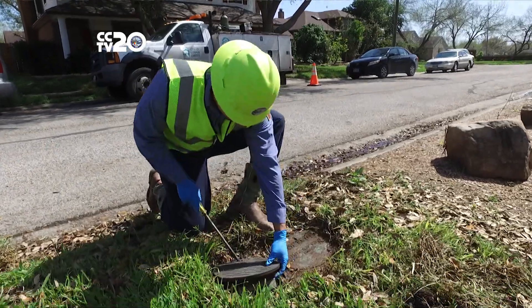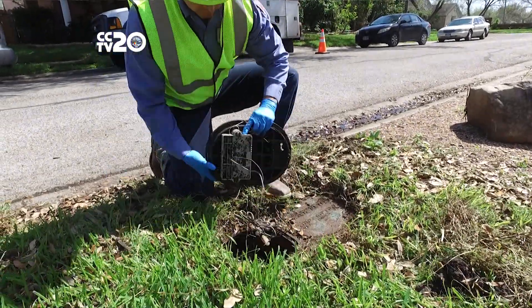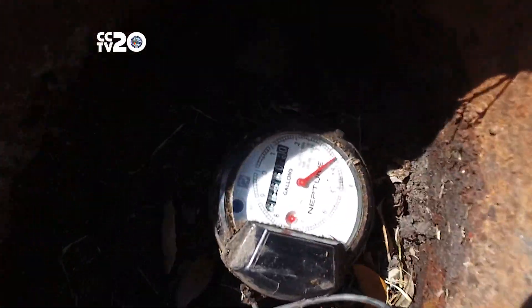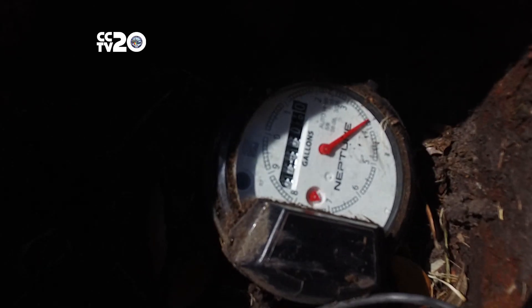At your house there's a meter and then on top of it is actually a register which does something similar to the odometer in your car. Instead of counting miles, it counts the number of gallons that you use, and sometimes it rounds it to the nearest ten gallons. It doesn't always read to the gallon.